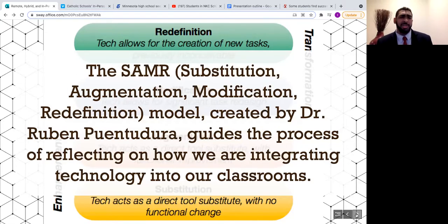One framework you may have seen is SAMR — Substitution, Augmentation, Modification, and Redefinition — created by Dr. Ruben Puentedura. This model guides the process of reflecting on how we integrate technology into our classrooms. The ultimate goal of technology integration is to completely redefine how we teach and learn — that's the whole point of in-person 2.0: to do things we never could before with technology in our hands.